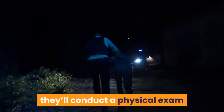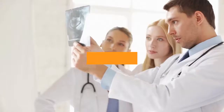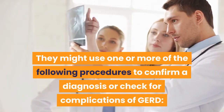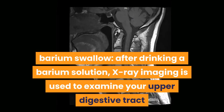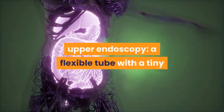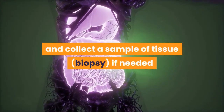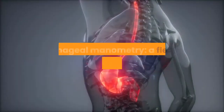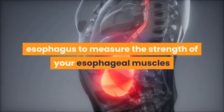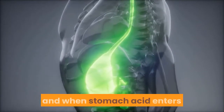If your doctor suspects you might have GERD, they'll conduct a physical exam and ask about any symptoms you've been experiencing. They might use one or more of the following procedures to confirm a diagnosis or check for complications: barium swallow, where X-ray imaging is used to examine your upper digestive tract; upper endoscopy, where a flexible tube with a tiny camera is threaded into your esophagus to examine it and collect a tissue sample if needed; esophageal manometry, which measures the strength of your esophageal muscles; and esophageal pH monitoring, where a monitor is inserted into your esophagus to detect if and when stomach acid enters it.